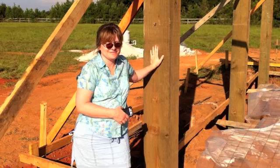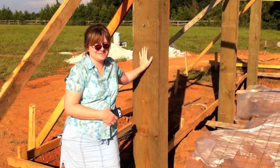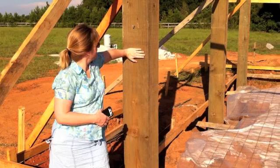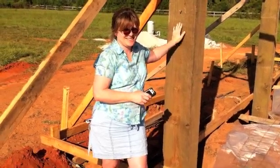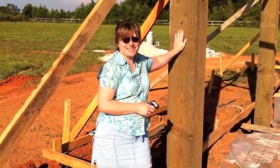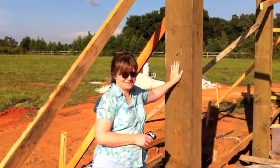Now, this is what you call a post — ten inches by ten inches by fourteen feet long. The house may blow away, but these beams will not. They'll last right up until the time Jesus comes back.